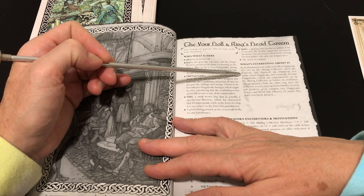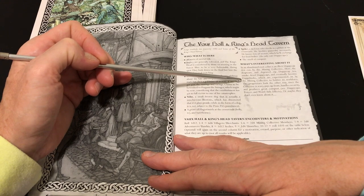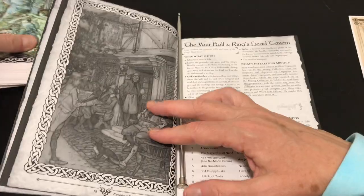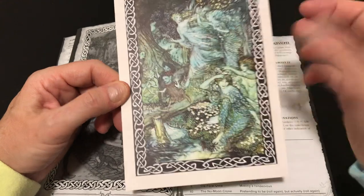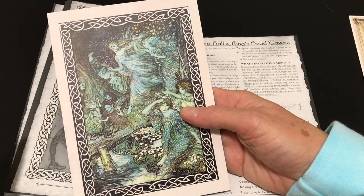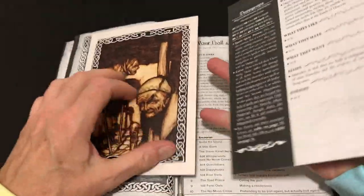In an abandoned root cellar is an illicit duppy cap den run by the Mining Collective, where the desperate and depraved sip duppy cap tea, smoke dried duppy caps, and eventually become duppy husks — experimented on by the Mining Collective to bolster its workforce. The duppy caps are magical mushrooms that convey curses. They grow wherever an unseelie is slain as the unseelie's final bit of malignant trickery. When picked ornamentally, they grant incorporeal abilities temporarily; ingesting them grants additional powers but a cursed immortality.